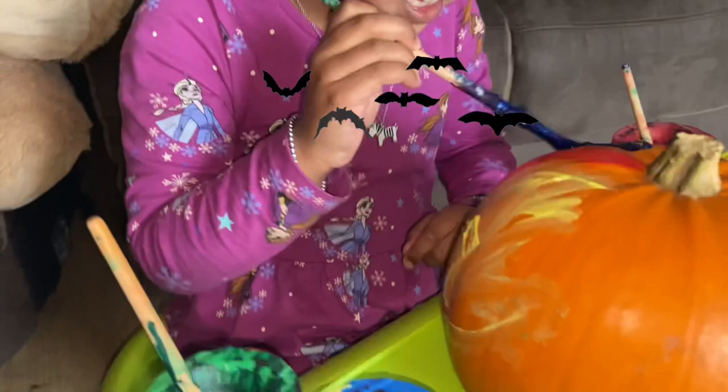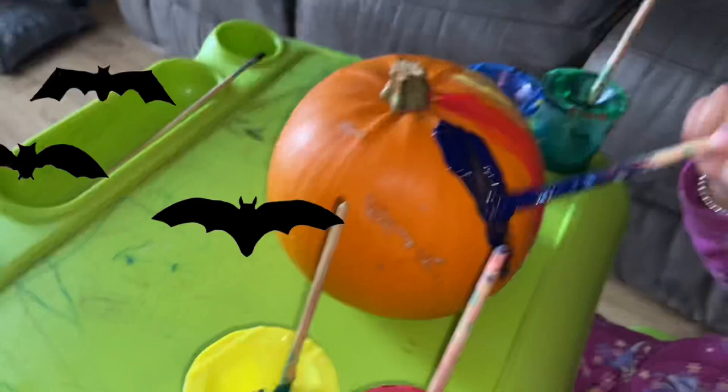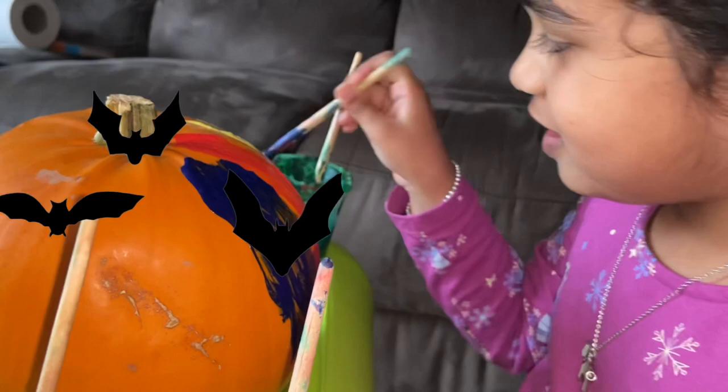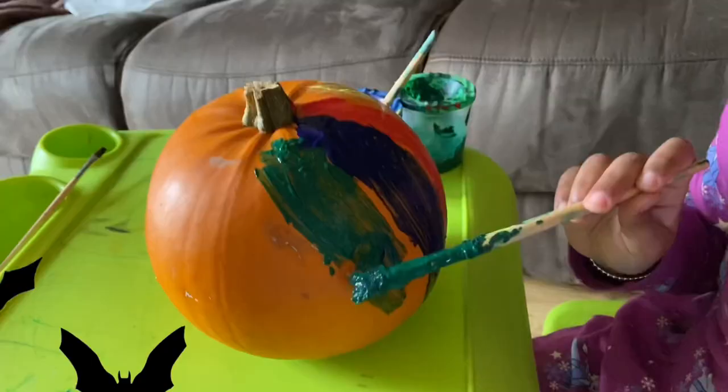Night blue — so beautiful! Night blue, see, it's so dark. Are you right? So pretty, like the moon. Like the moon — some more!